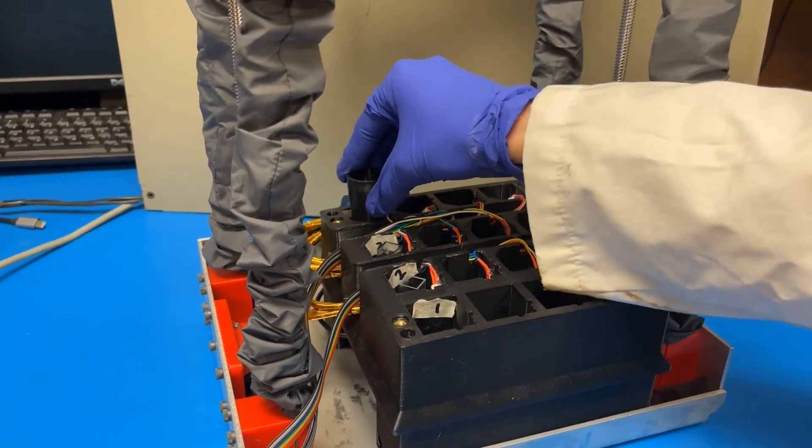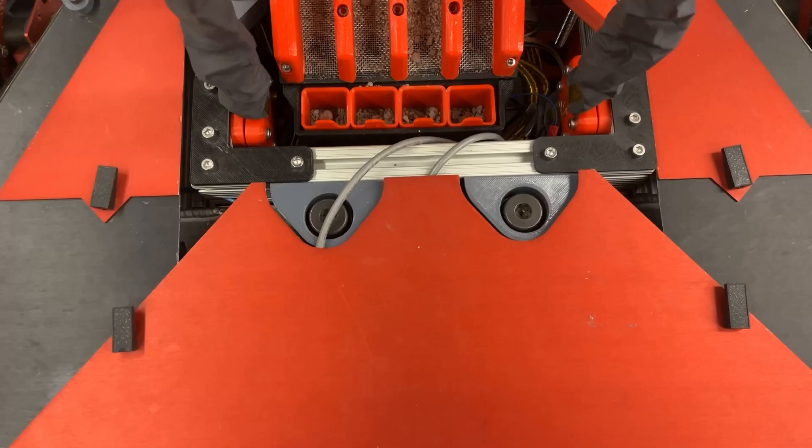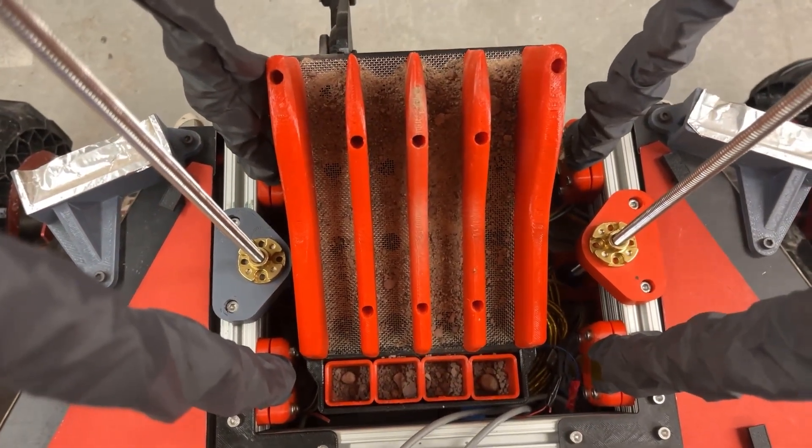Soil samples are then sieved into pre-filled test cubettes. The chemical reaction is assessed using spectroscopic analysis, using our onboard UV-Vis spectrometer attached to 12 discrete optical fibers, one for each test cubette. Four separated containers on the outside of the reactor store samples from each test site, to be delivered to the judges.